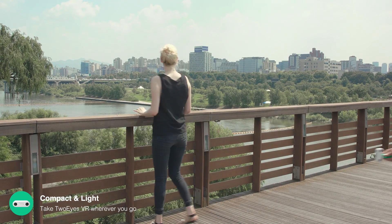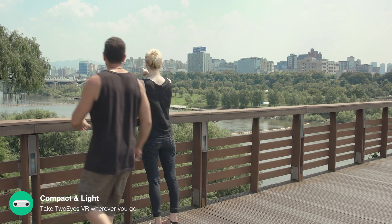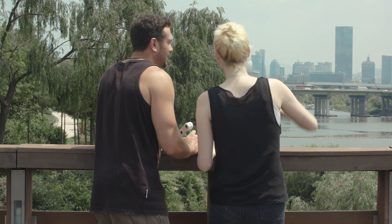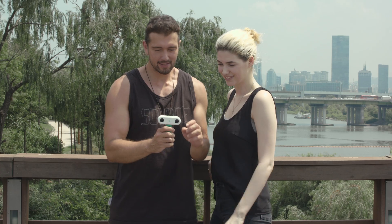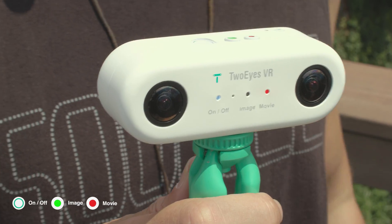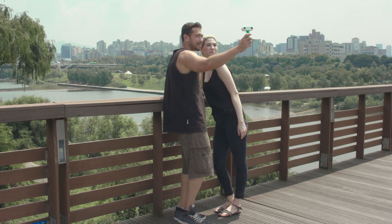Two Eyes VR is compact and light. The camera is very easy to use even when we go on vacation with our families or when traveling with our friends. Turn on the camera by pressing the circle button, start filming by pressing the green button, and press the red button to start recording.